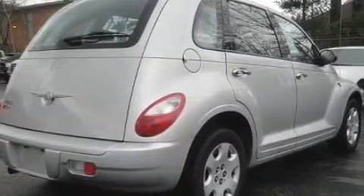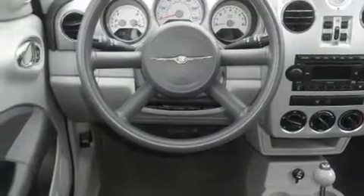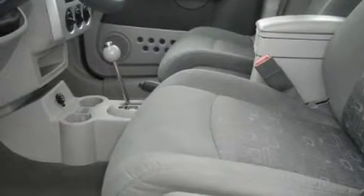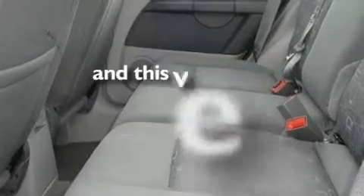Its top features include heater vents for rear seat passengers, rear power windows, keyless entry, a CD player which can read MP3s, a rear spoiler, a security system, a passenger-side vanity mirror, a low-tire pressure indicator, a passenger-side airbag, and this vehicle has fewer than 43,000 miles on the odometer.